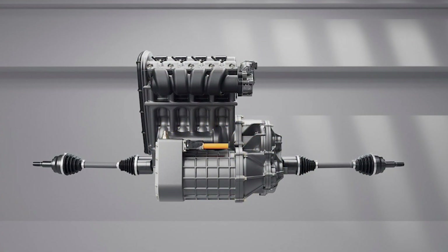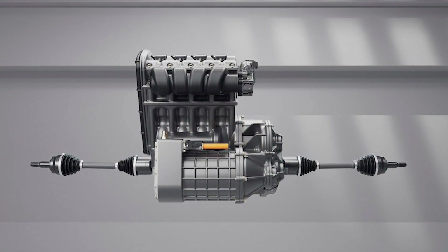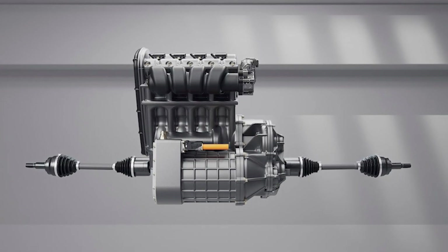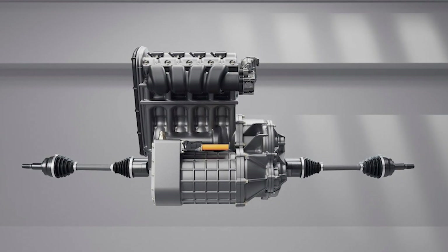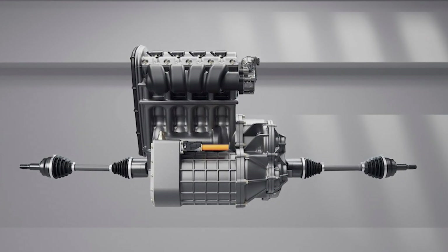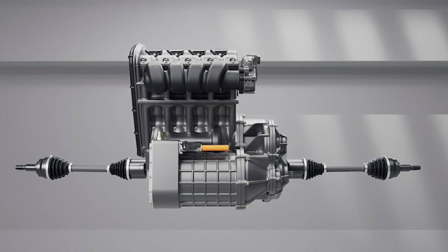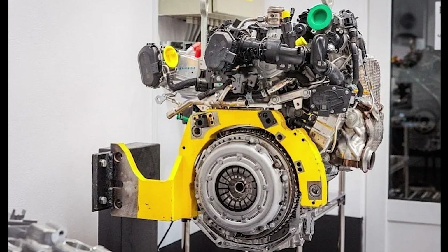This isn't a science experiment or a boutique project — it's going to be under the bonnet of real cars very soon. While Horse hasn't yet said which cars will get it, the smart money is on compact crossovers and family hatchbacks, where a balance of efficiency, low running costs, and reasonable performance actually matters.